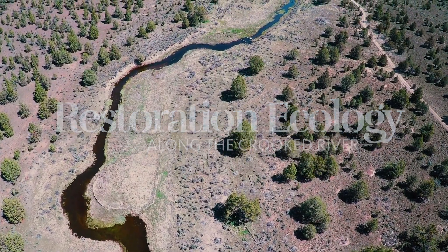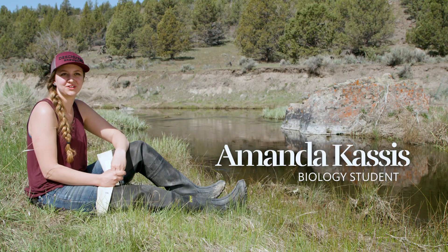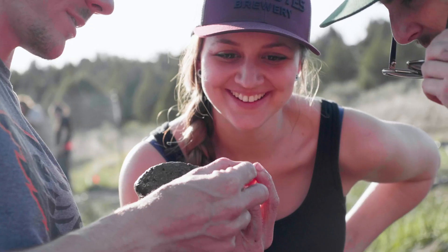I was excited. It's great learning that you're going to come out with your class and actually work out here on the Crooked River.